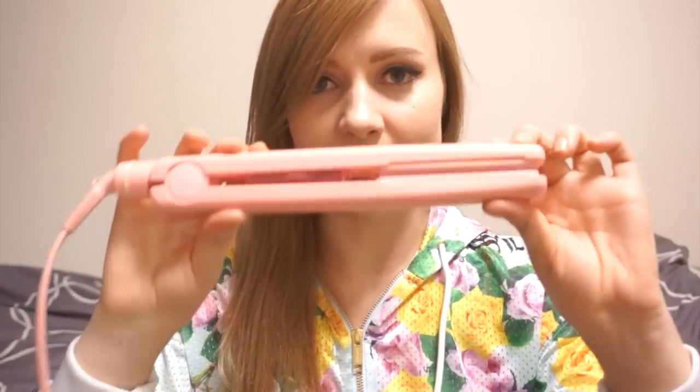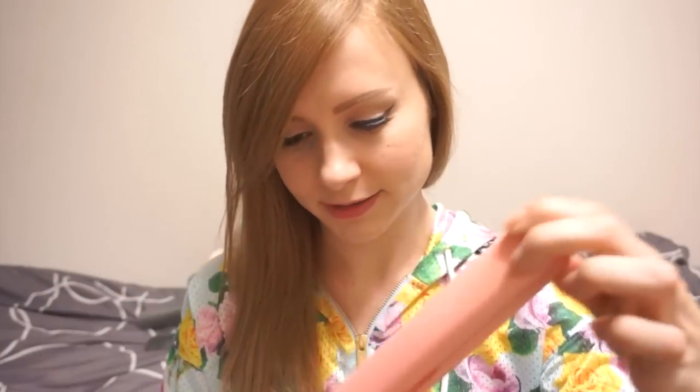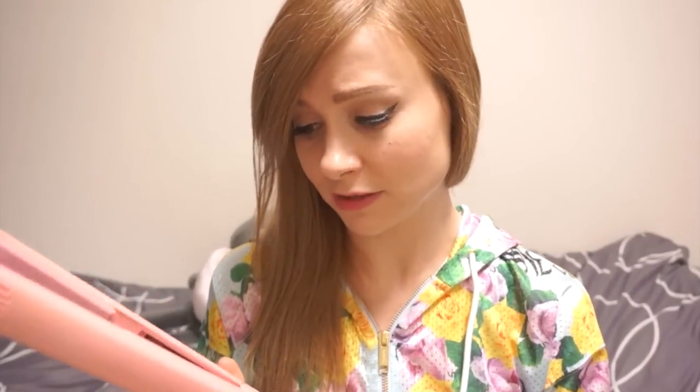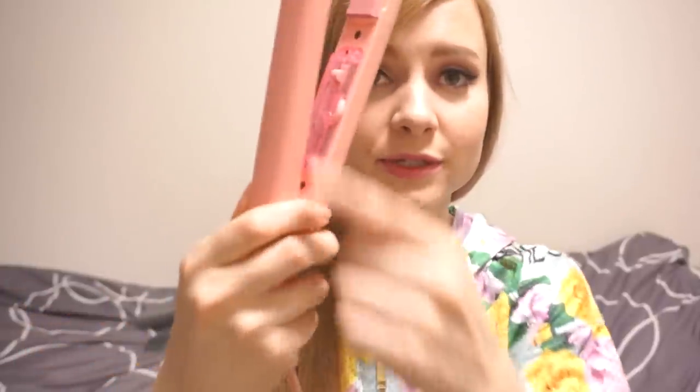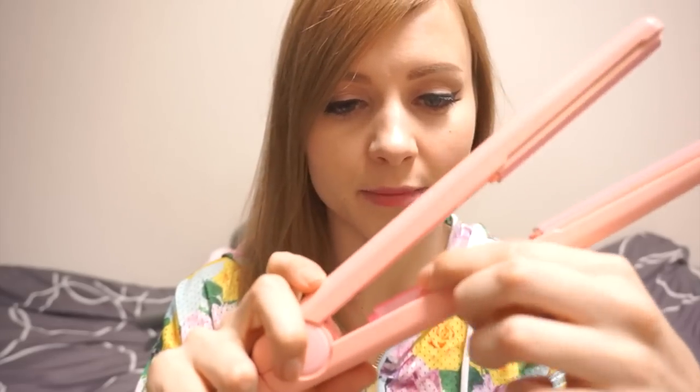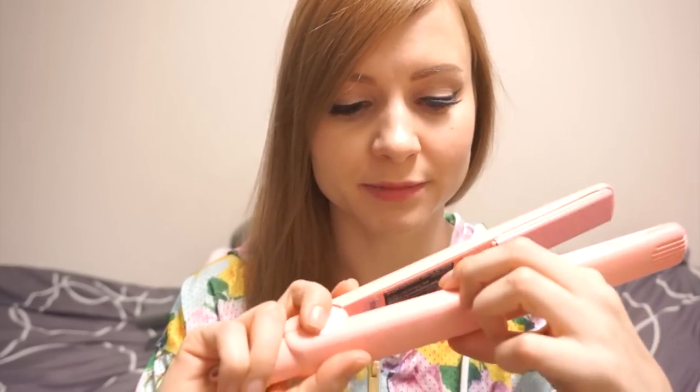If you want this exact one, you could probably just type the name in online and find it several places. I think this is a pretty well known brand. I really love this straightener and I've had it for a long time — it wasn't cheap, I think it was close to $100 or maybe a little more. But it's lasted me 5 years and it works very well. It's got a temperature setting, so if you want a lower temperature to not damage your hair as much, you can do that.